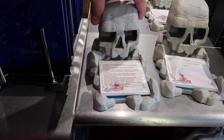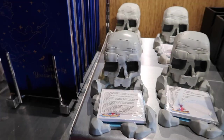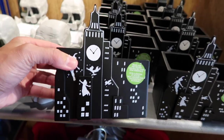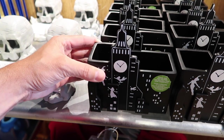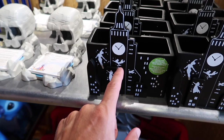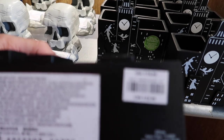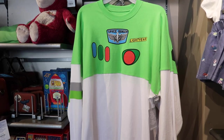For Peter Pan fans, here's Skull Rock as a Post-it notepad for your office — that's pretty cool and it's $16.95. They also have Big Ben with all the folks flying with Peter Pan — Peter, Wendy, Michael, and John — and it's a pen and pencil holder, also $16.95.